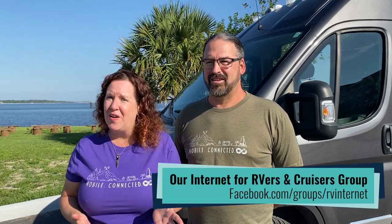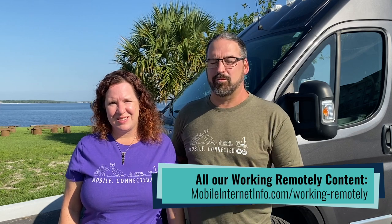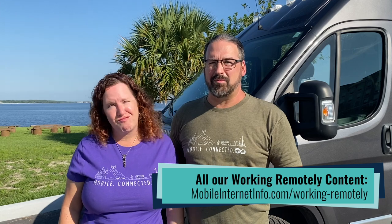Getting a reliable mobile internet setup to work remotely is a popular topic in RVing and boating groups, and in our own internet groups that we host. It is entirely possible — we've been doing it for years, many people have been doing it for years — but there are a lot of considerations to keep in mind. We have a ton of resources; in fact, answering that question is why we created the Mobile Internet Resource Center. We're going to give you an overview of the most important considerations as you think about whether working on the road or water will work for you.